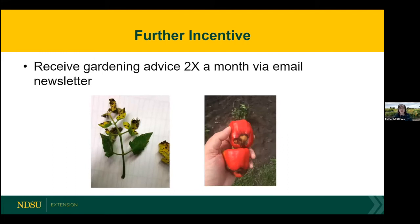As a further incentive, we want to help you be successful in the garden. We'll send you an email once or twice a month with gardening tips, because we want to help you grow as much as you can to share with food pantries. We'll talk about common diseases — such as tomato blights, septoria leaf spot, and how to deal with blossom end rot in peppers and tomatoes.